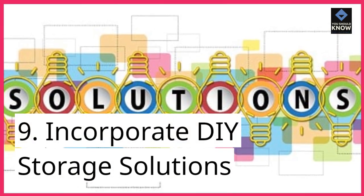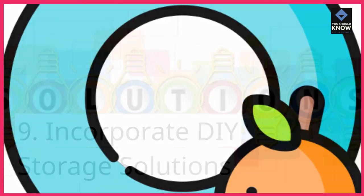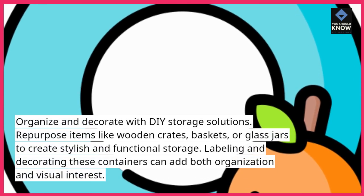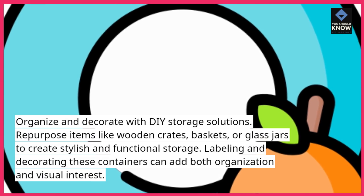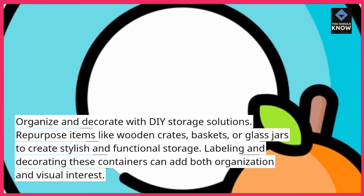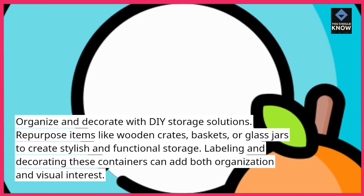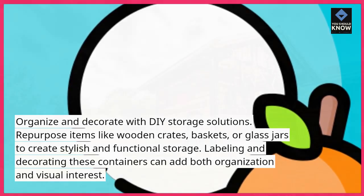9. Incorporate DIY Storage Solutions: Organize and decorate with DIY storage solutions. Repurpose items like wooden crates, baskets, or glass jars to create stylish and functional storage. Labeling and decorating these containers can add both organization and visual interest.